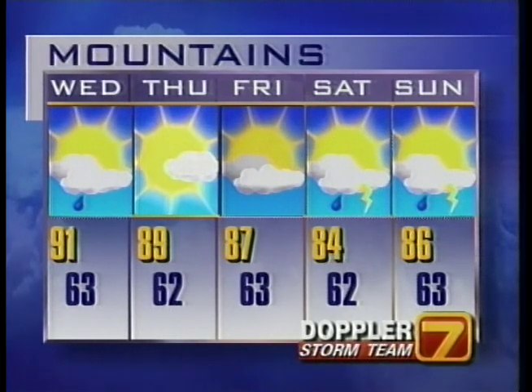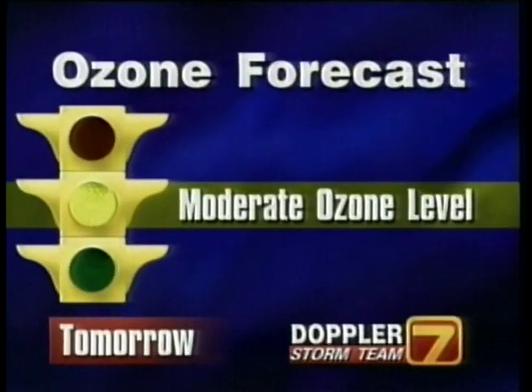For the mountains tomorrow, around 91 degrees — a hot, humid day — and may see some showers. This could change greatly depending on the exact track of the storm, but right now we think it's going to stay very much in the eastern Carolinas. Moderate ozone levels for tomorrow.